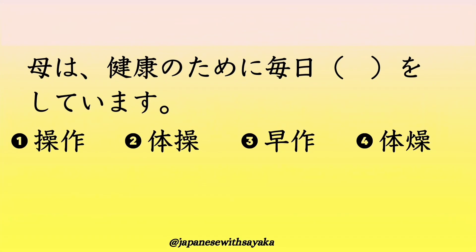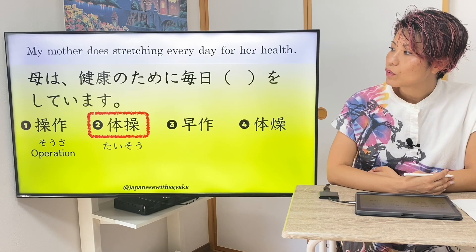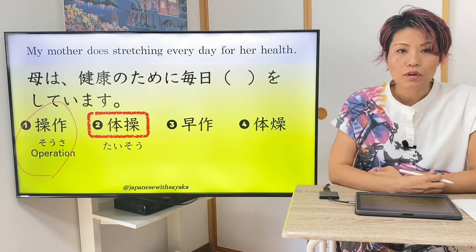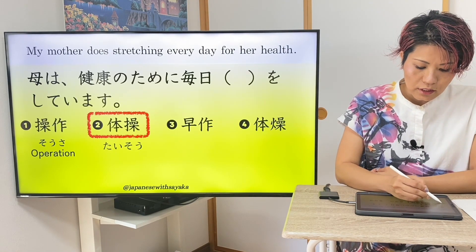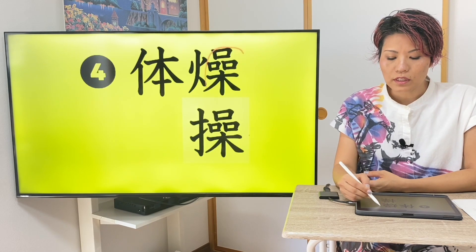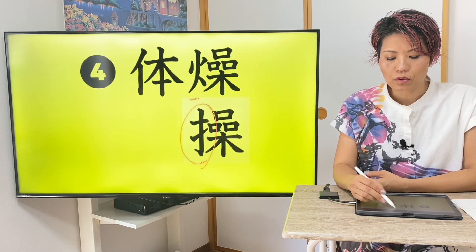The final step is a quiz。答えは2番。体操。母は健康のために毎日体操をしています。この時の体操はジムナスティックではなくストレッチングの意味です。1番は 操作 という言葉でした — 'operation'。3番の言葉はありません。4番は形が似ていますよね。このように形が似ている漢字を見た時に、違うところを見つけて何が違うのかを確認しましょう。この場合は てへん と ひへん ですね。